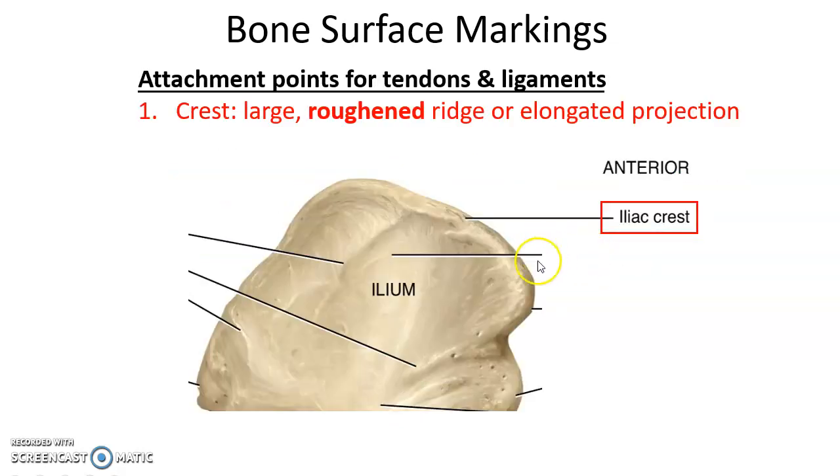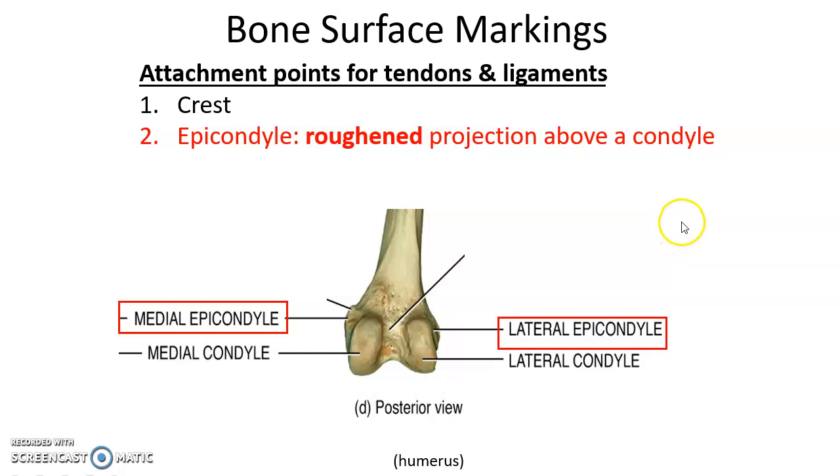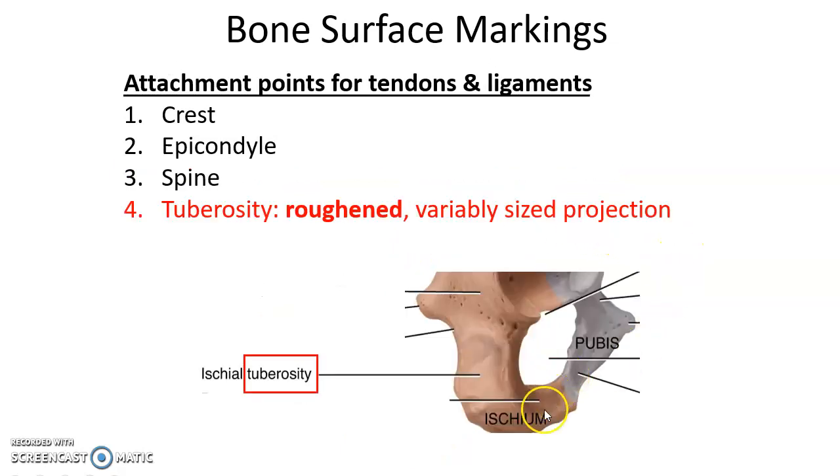There are also rough structures that serve as attachment points for tendons and ligaments. A crest is a large, rough, elongated ridge that is an attachment site. Epicondyles are rough projections above condyles where tendons and ligaments attach. A spine is a very thin, sharp projection — rough so muscles can attach to it. A tuberosity is a large, rough patch on a bone, sometimes quite prominent.